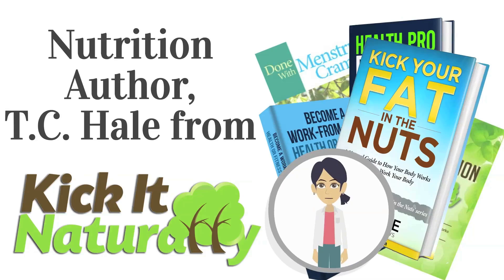T.C. Hill is not a doctor and does not claim to be a doctor or licensed in any type of medical field. This information should be used for educational purposes only, and you should contact your doctor for any medical advice.